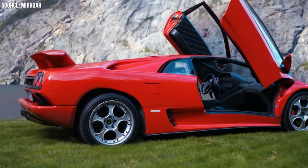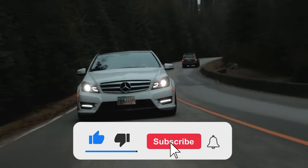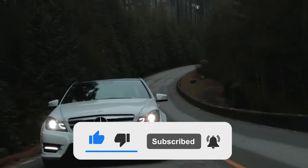Join us next time on Revers for more car-related adventures. Don't forget to like, share, and subscribe for more content. Thanks for watching, and keep those engines revving!